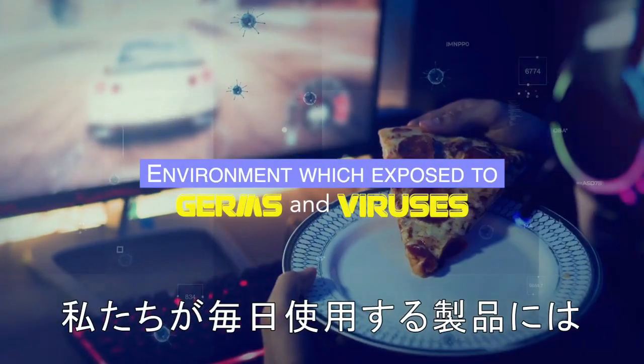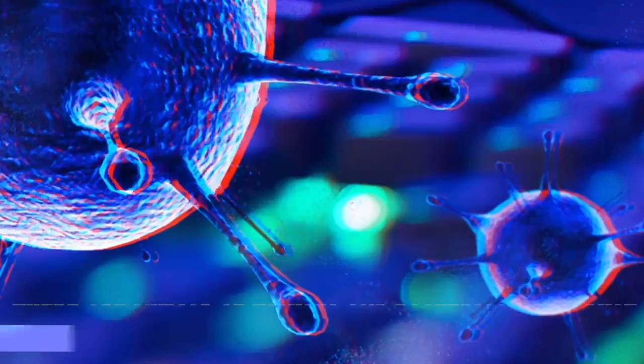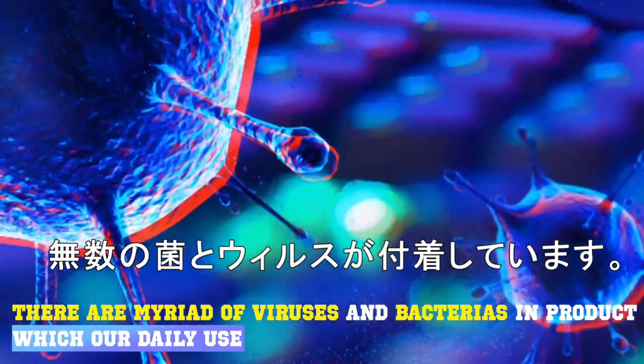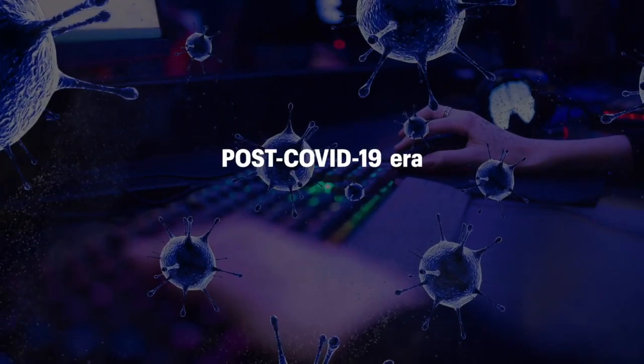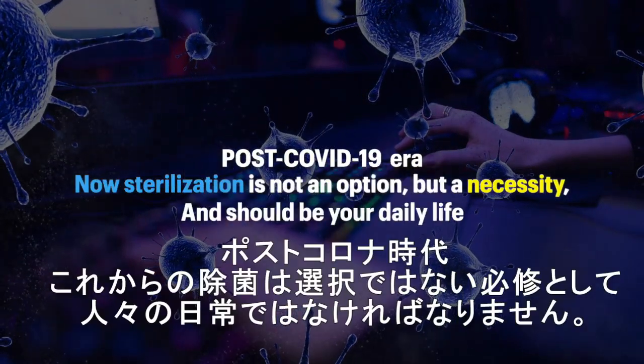In an environment where you are always exposed to germs and viruses — with countless viruses, bacteria, and products we use every day — in the post-COVID-19 era, sterilization is not an option but a necessity and should be part of your daily life.